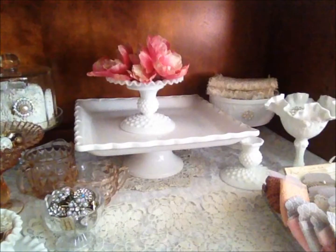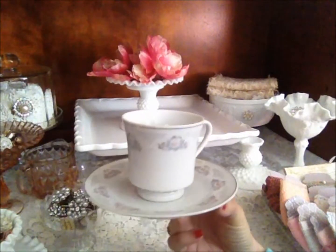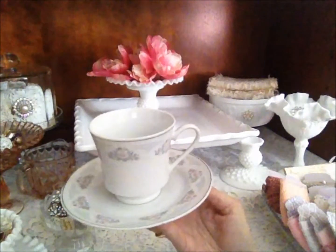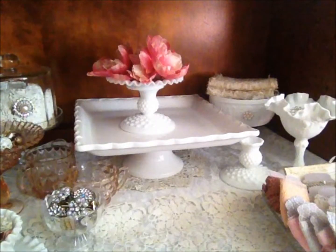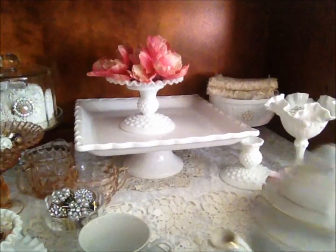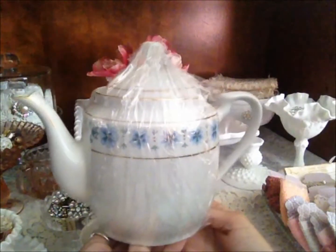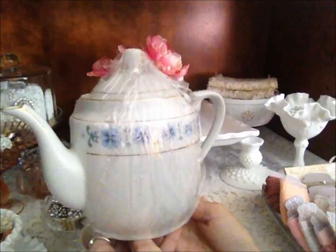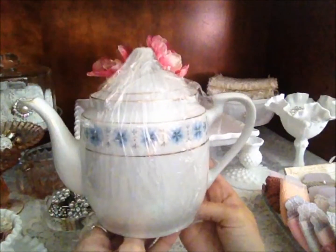So I'm going to start off with this teacup and saucer for $0.99. I have been wanting to alter a teacup for a while, so I found this. And I also found this teapot, so I'm really excited about that. It was only $1.99, and I really didn't care what the teacup looked like, I just wanted it to have a nice shape, so I'm looking forward to altering this.